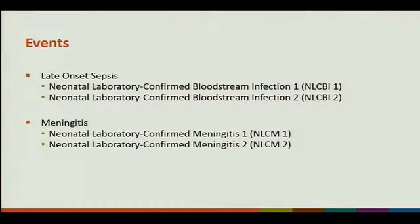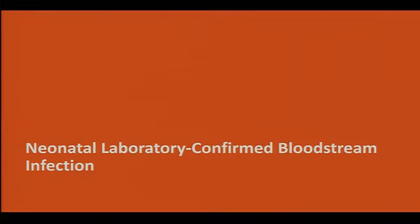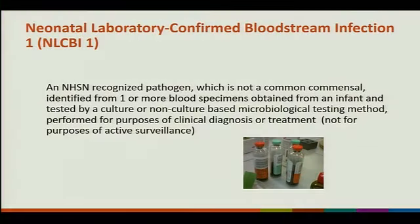We'll look at the events. Late-onset sepsis has two events: neonatal lab-confirmed bloodstream infection 1 (NLCBI-1) and neonatal lab-confirmed bloodstream infection 2 (NLCBI-2). Meningitis has NLCM-1 and NLCM-2. For NLCBI-1, it's a recognized pathogen — not a common commensal — identified from one or more blood specimens obtained from an infant and tested by non-culture or culture-based microbiological testing performed for clinical diagnosis and treatment, not for active surveillance.